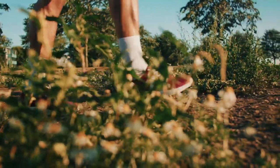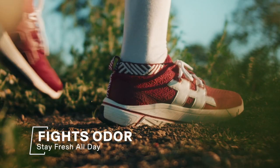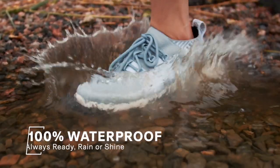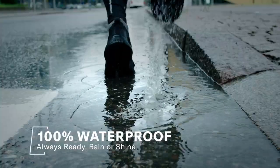Coffee controls unpleasant odors to stay fresh all day, every day. 100% waterproof — no rain check required.